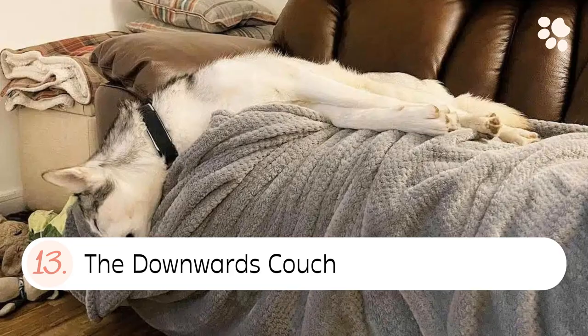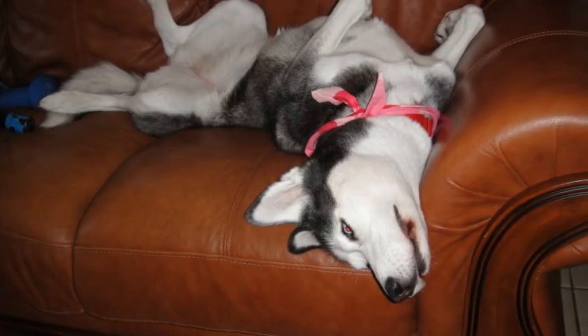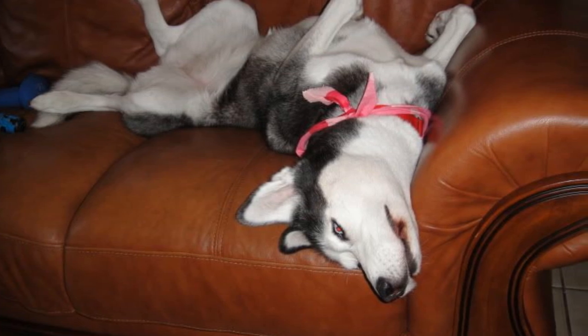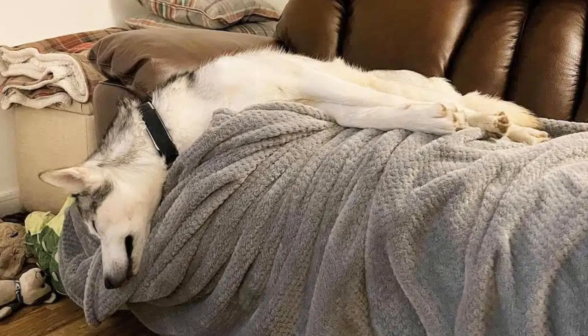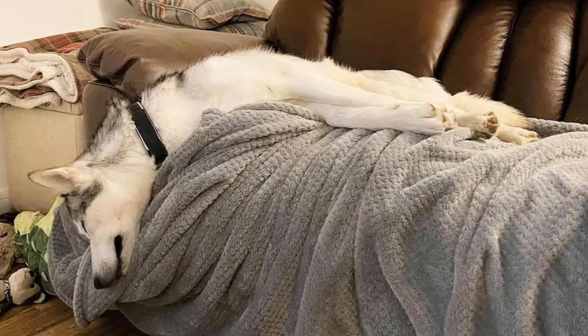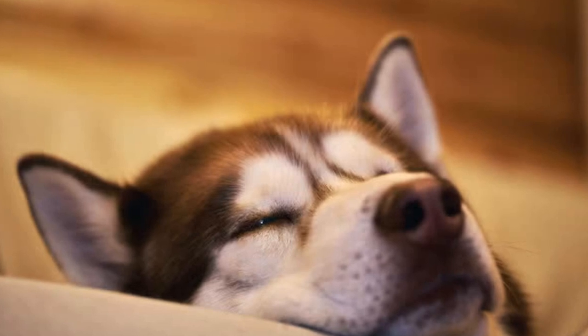13. The downwards couch. The downwards couch sleeping position is where your husky sleeps on the couch but with the head hanging over the edge. We aren't sure if they prefer their head hanging or maybe they're telling you they want the footrest up. Our husky Lexa always likes the footrest up.